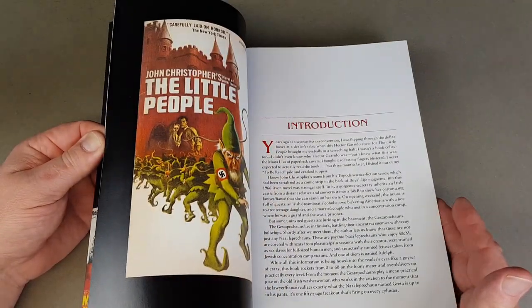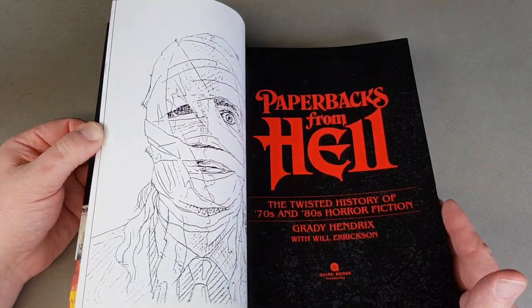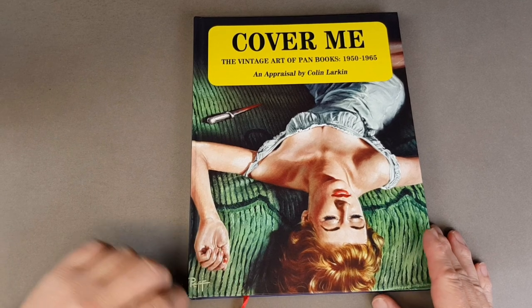It's a good read as well — so many that I had no idea about or I vaguely remember seeing. So yeah, that's the first one: 'Paperbacks from Hell.' This next one is called 'Cover Me' by Colin Larkin.